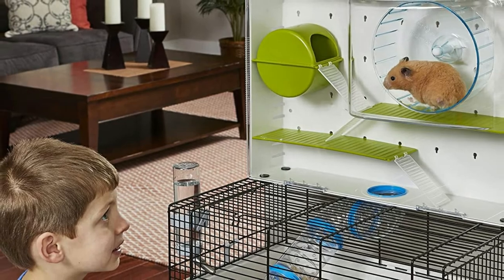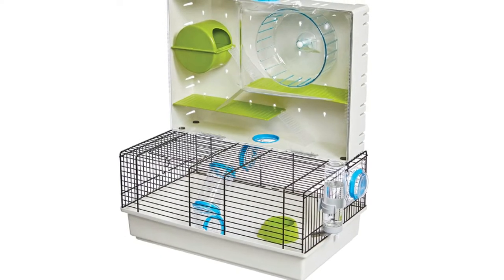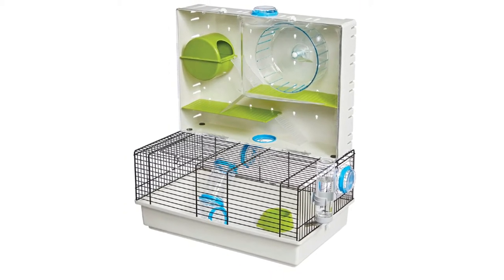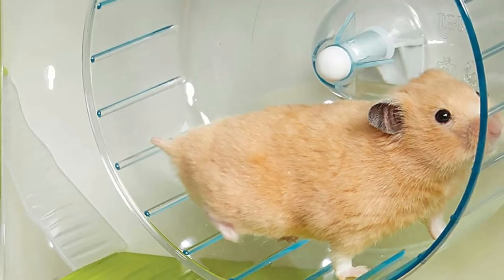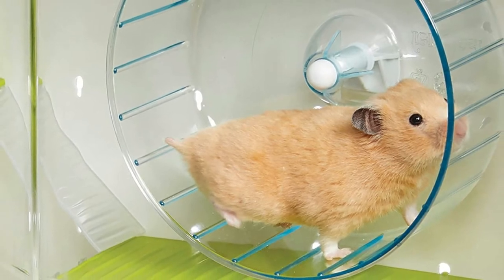Unfortunately, there have been many design flaws reported. The main customer complaint is that hamsters can figure out how to open up the cage door. People have solved this problem by integrating additional wires, but obviously it's always better when the cage performs as it was designed to.